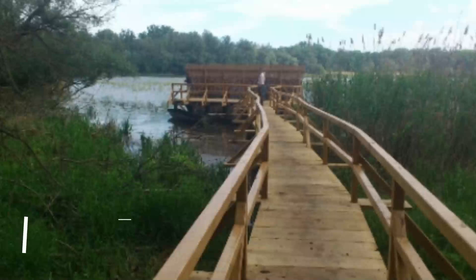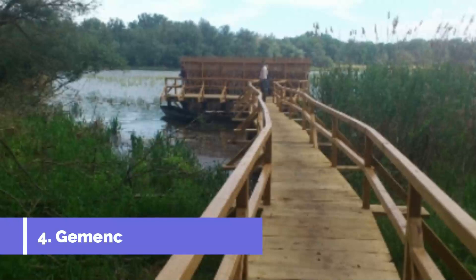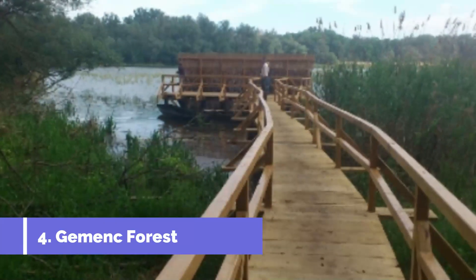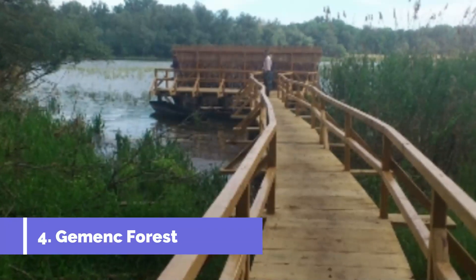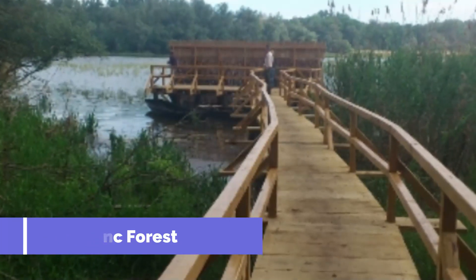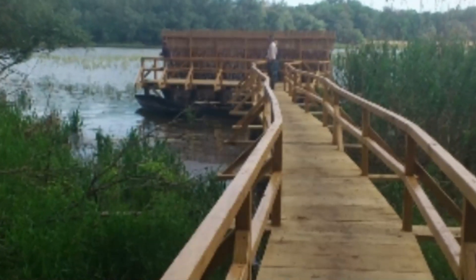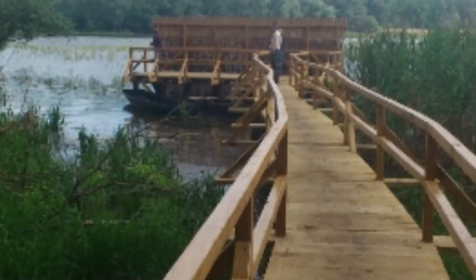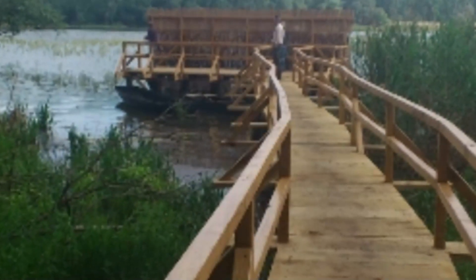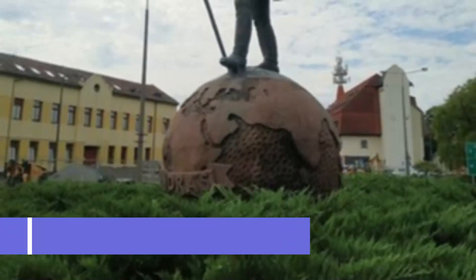Number four: Gemenc Forest. Visitors looking to do a day trip out of Baja can explore the option of going to Gemenc. Gemenc is a unique forest located between Szekszárd and Baja. What is interesting is that Gemenc is known to be the sole tidal area of the Danube. Lots of flora and fauna can be found in this area, including wildlife like stags, boars, storks, and meadow eagles.